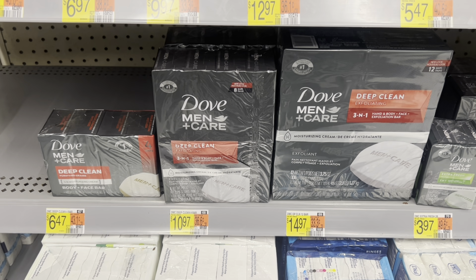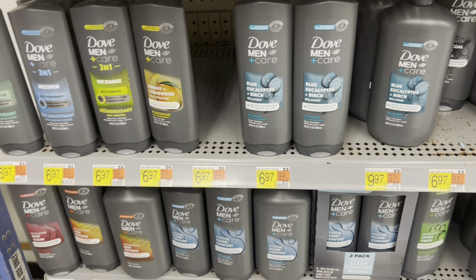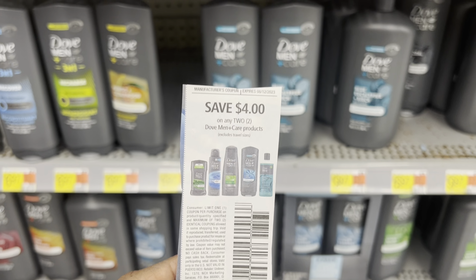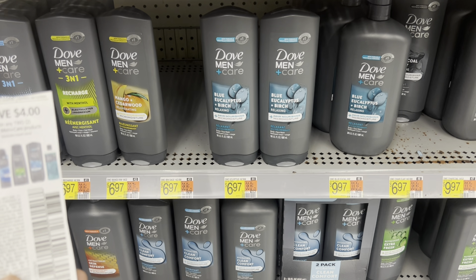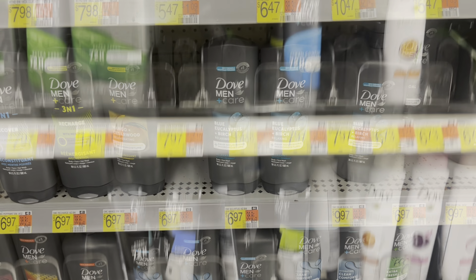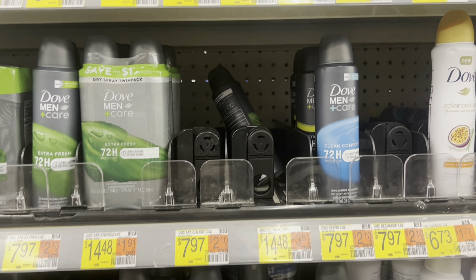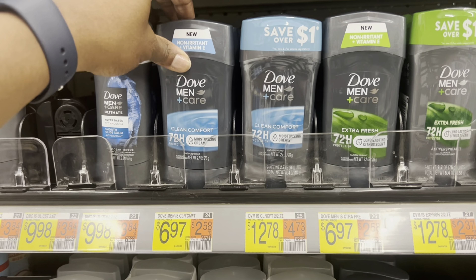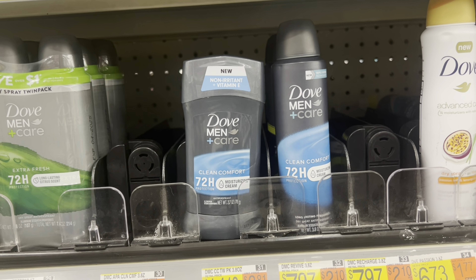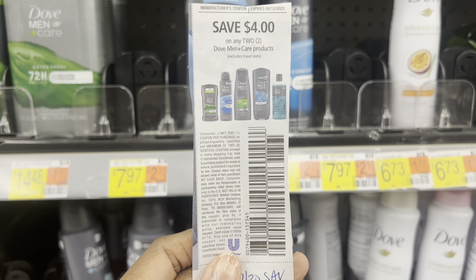It also had a rebate on Swagbucks for 200 points, but it disappeared — hopefully it will show back up. There's also another coupon you may be able to use on the body wash, spray deodorants, and stick deodorant — $4 off of two. Say you pick up two of the body wash at $6.97 and use the $4 coupon — it's like getting two of them for $2 off each, so about $4.97 each. There's another deal on the Dove Men Plus Care spray deodorants. Pick up one spray deodorant at $7.97 and one regular deodorant at $6.97. The spray deodorant has a rebate on Shopkick for 810 buy-and-scan kicks, equivalent to $3.24. Don't forget if you have that $7.30 insert, you can use the $4 off paper coupon.